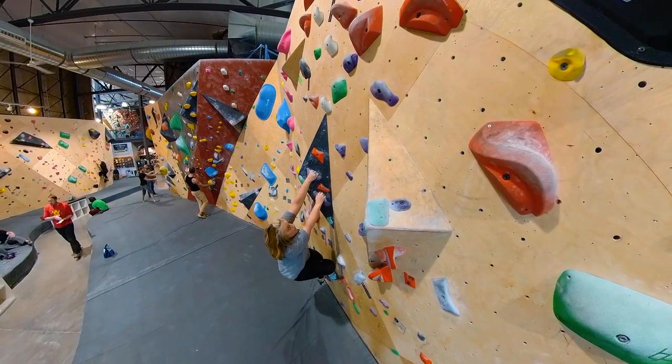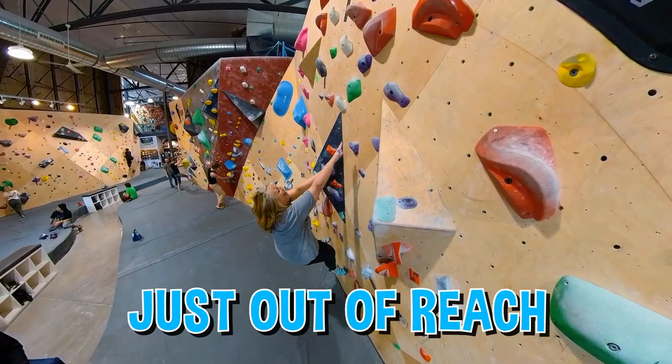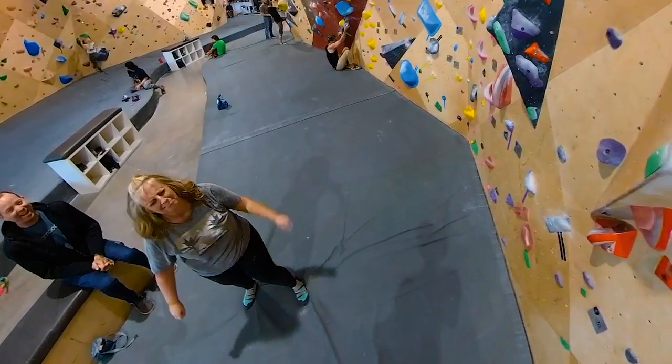You've gotten further on a route than you expected, but the next hold is just out of reach, and then you fall because your arms are tired and your grip is weak. Now what?